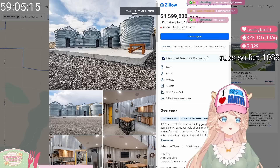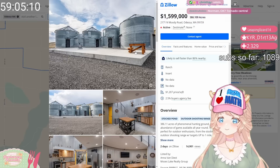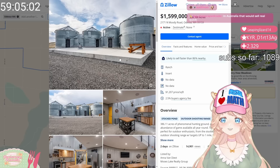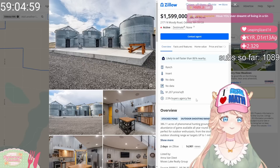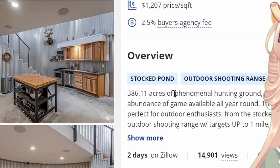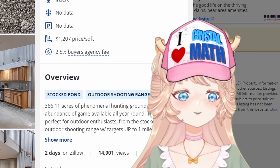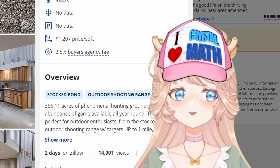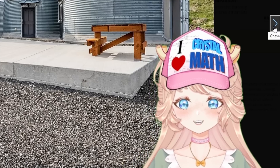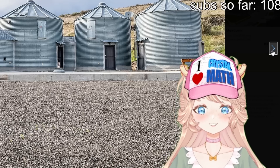What the fuck is this? This is Odessa, Washington. Is this a goddamn doom fallout? I'm a little hesitant. 1.6 million? How do we make some of these and sell them for this? It is 386 acres of phenomenal hunting ground with an abundance of game available all year round. So this is for outdoors people, for hunters, for your hunties out there. So you live in an asylum — I guess this is your vacation home.